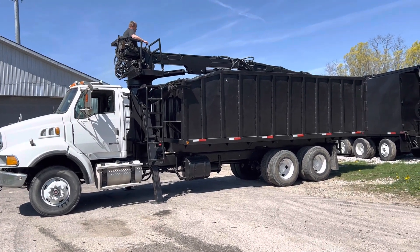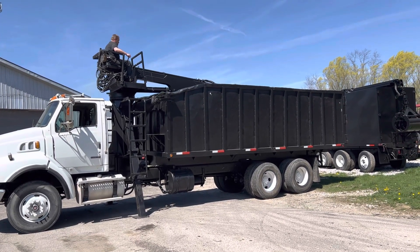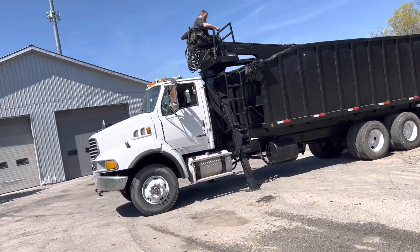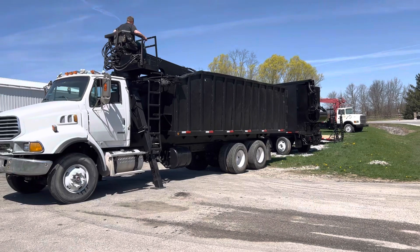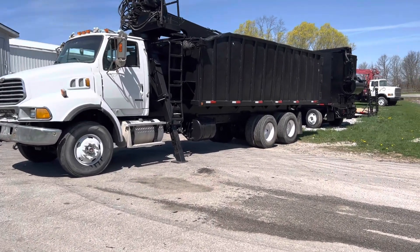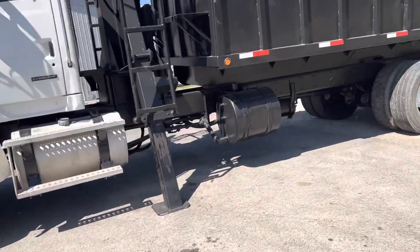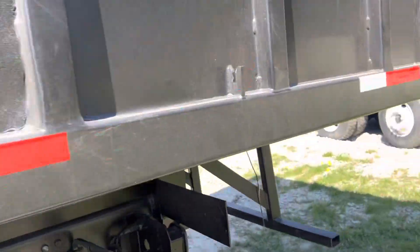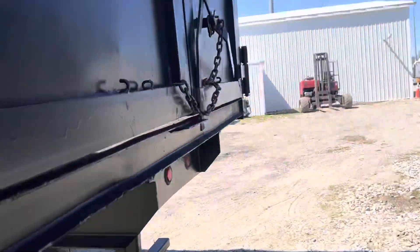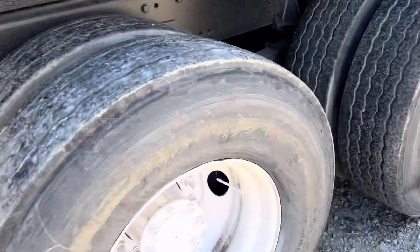2006 Sterling — this one has the Mercedes power and 8LL transmission, a nice unit. This one dumps. We've got the doors in the back, we've got the downriggers going up and down, nice rubber on it. Take a look at those nice back doors. Beautiful frame and wheels.